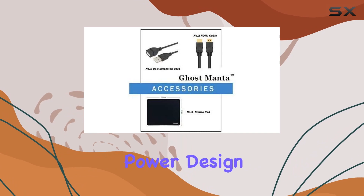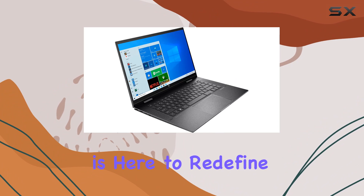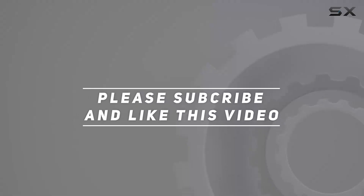Immerse yourself in a laptop that combines power, design, and functionality seamlessly. The HP ENVY x360 is here to redefine your computing experience. Check out the video description for the updated price, and thank you for watching.